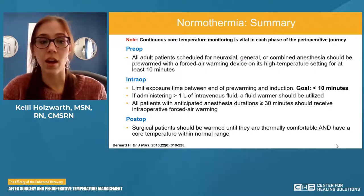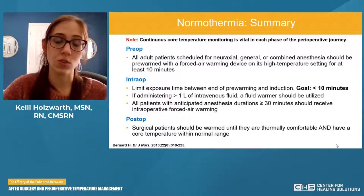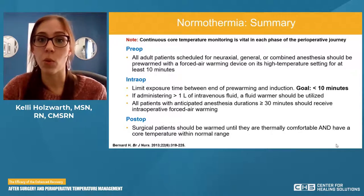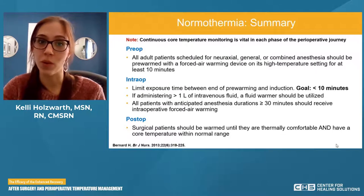This information can really be transferred to any subspecialty — whether gynecology, colon rectal, or any other. Next, I'm happy to introduce Dr. Reddy, who is going to go over the importance of the guidelines in ERAS and the perioperative patient when we talk about normothermia.